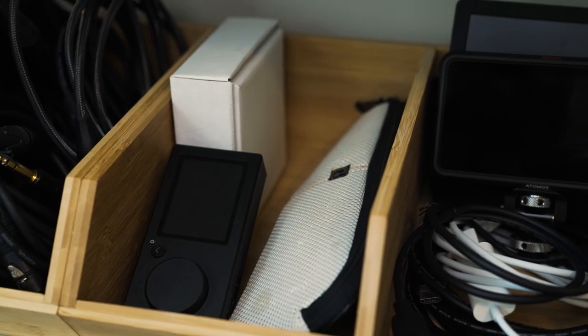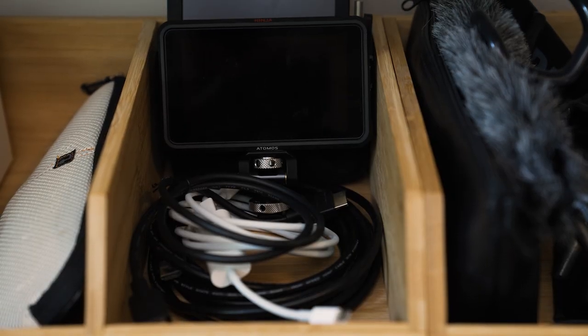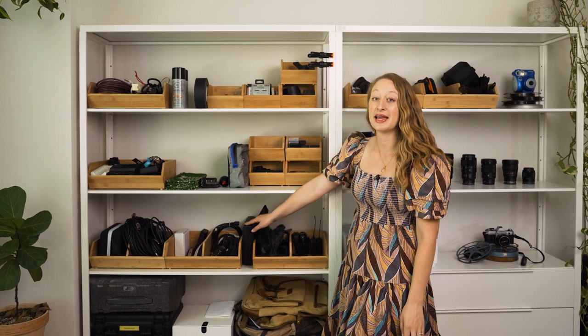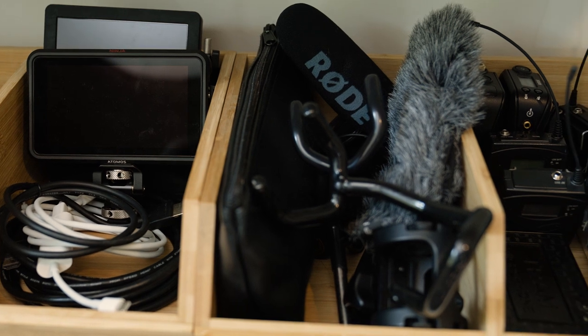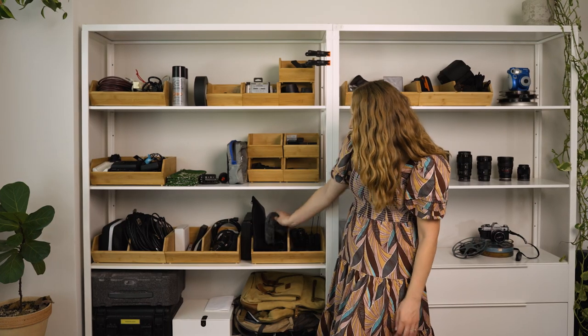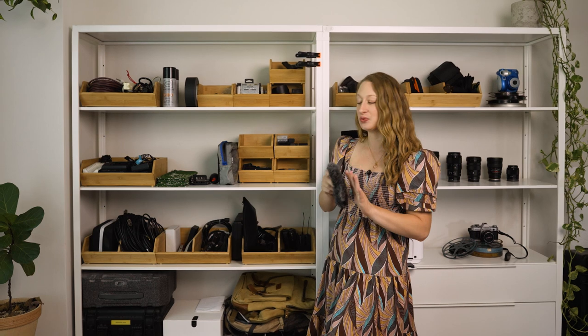Over here we have on-camera monitors and the HDMI cables that go with those. This is all of our audio equipment — we have an external audio recorder, which is for when we can't plug a mic directly into the camera. And this is our boom mic bin: we have our mic in this little baggie, and we have a dead cat — that's what this is called — it's helpful for when it's super windy outside, it breaks the wind noise.